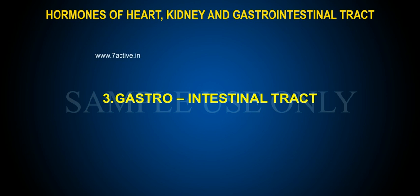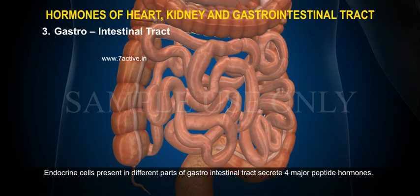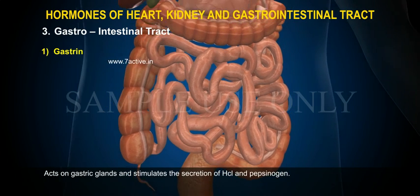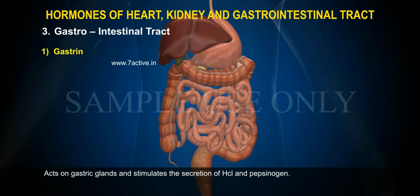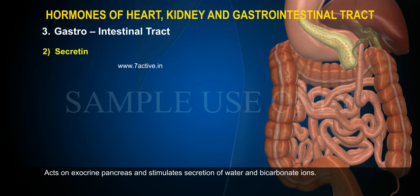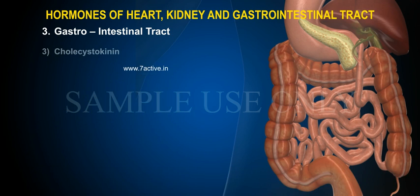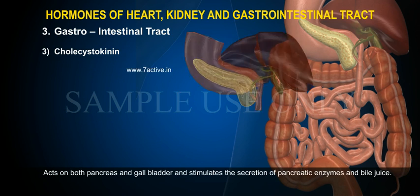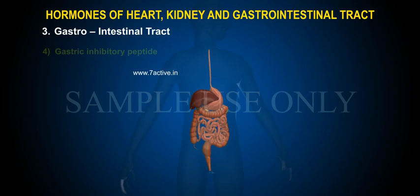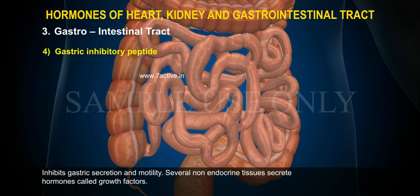Gastrointestinal Tract: Endocrine cells present in different parts of the gastrointestinal tract secrete four major peptide hormones. 1. Gastrin — acts on gastric glands and stimulates the secretion of HCl and pepsinogen. 2. Secretin — acts on the exocrine pancreas and stimulates secretion of water and bicarbonate ions. 3. Cholecystokinin — acts on both the pancreas and gallbladder and stimulates secretion of pancreatic enzymes and bile juice. 4. Gastric inhibitory peptide — inhibits gastric secretion and motility.